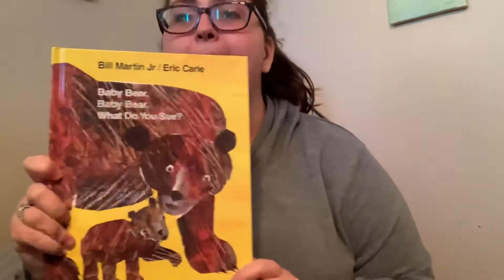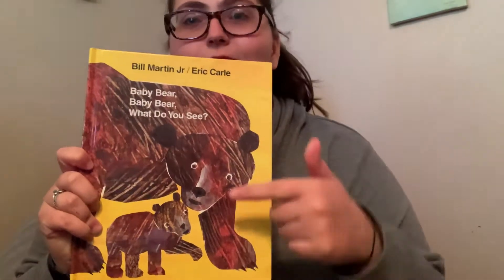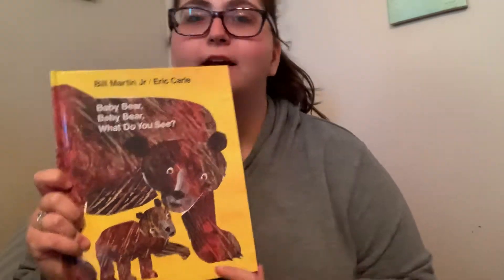Hi friends! It's Ms. Rebecca. How are you doing? Today I'm gonna read you a story. It's called Baby Bear, Baby Bear, What Do You See? There's the mama and the baby bear. It's written by Bill Martin Jr. and illustrated — the pictures are drawn by Eric Carle. Ready?